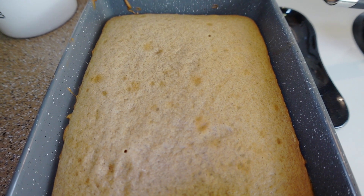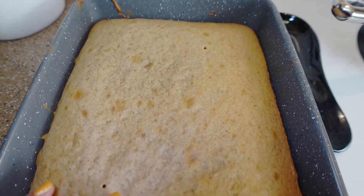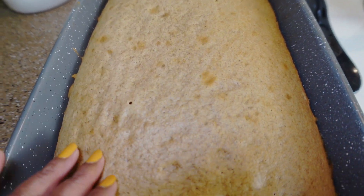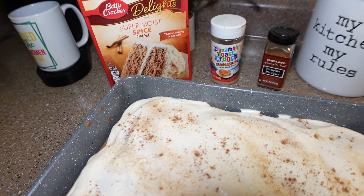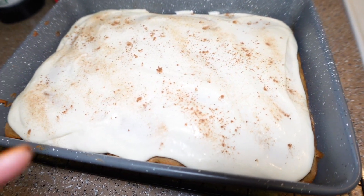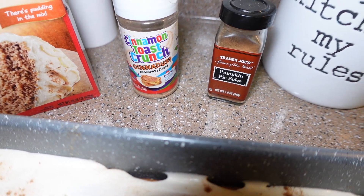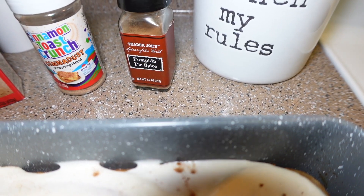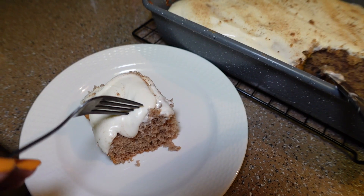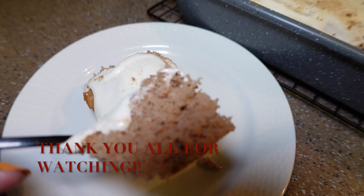I'm watching 90 Day Fiancé: The Other Way right now on Discovery Plus — let me know what y'all are watching, I need a good show. Here's our finished spice cake — it looks delicious! I did add cinnamon toast crunch cinna dust and a little bit of pumpkin pie spice to the top. If you all enjoyed this video, thank you for watching — bye-bye!